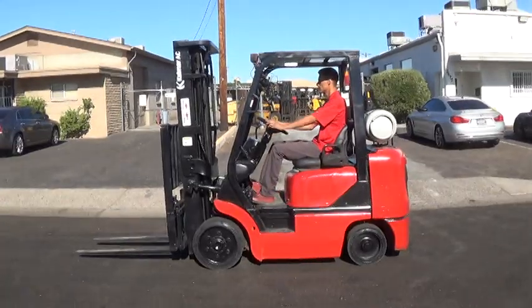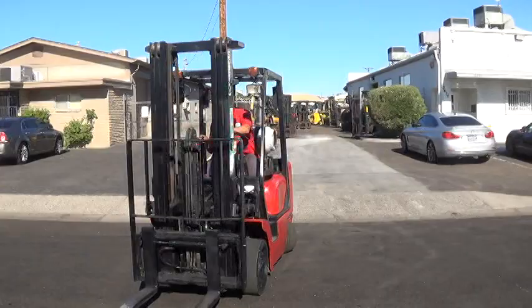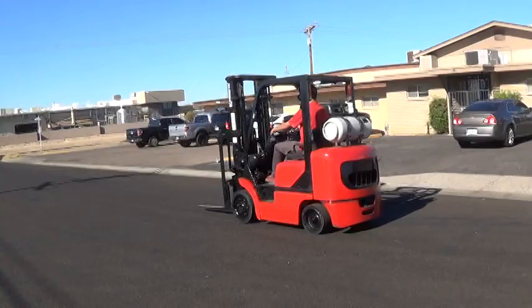We have a 2005 Calmar forklift. Calmar is typically known for their bigger forklifts, but this is a small warehouse style one. The model is a C50BX-PS, has a 5,000 pound base lifting capacity, and runs on propane fuel using the common Nissan K21L engine.